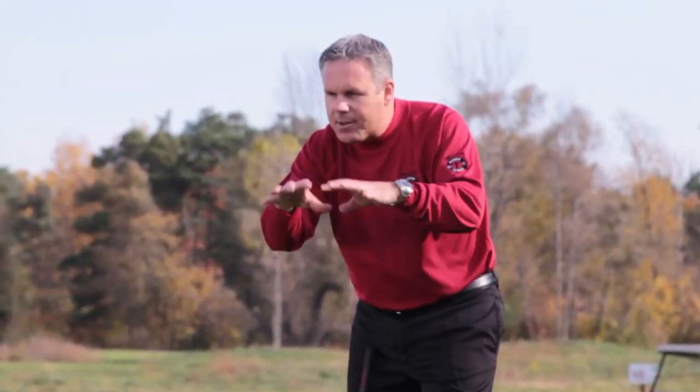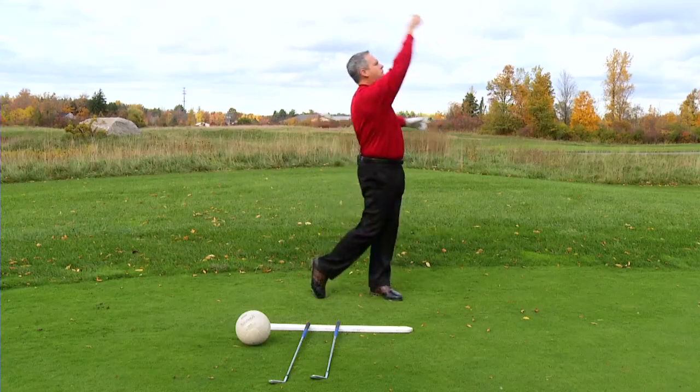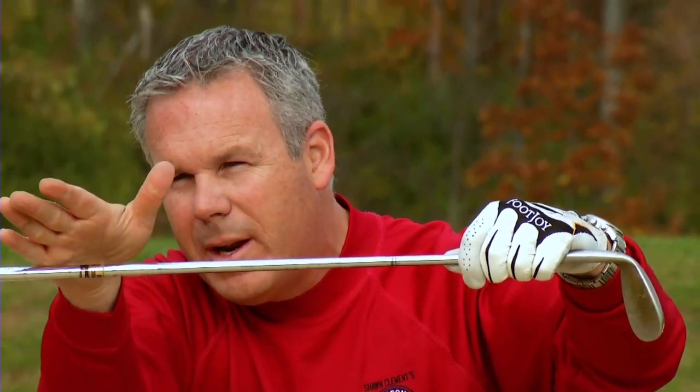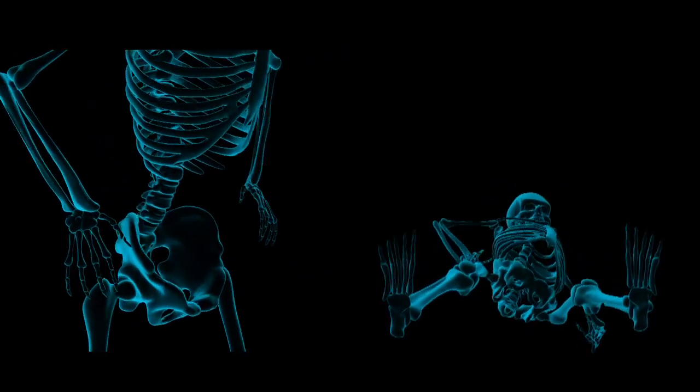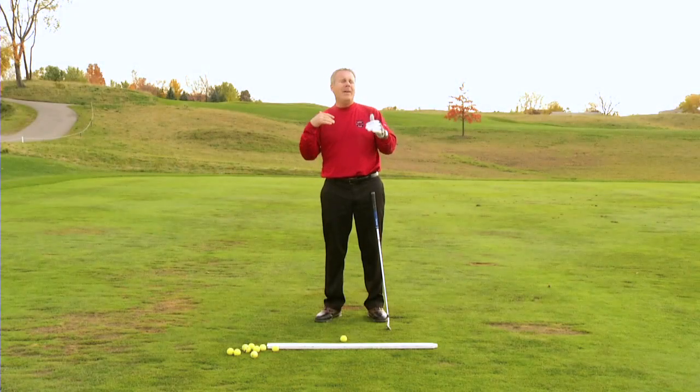Sean delivers innovative techniques and combines pro experience with a relentless pursuit to help golfers use their natural physiology to dramatically improve their game. For many of you who have not developed your swing completely yet,